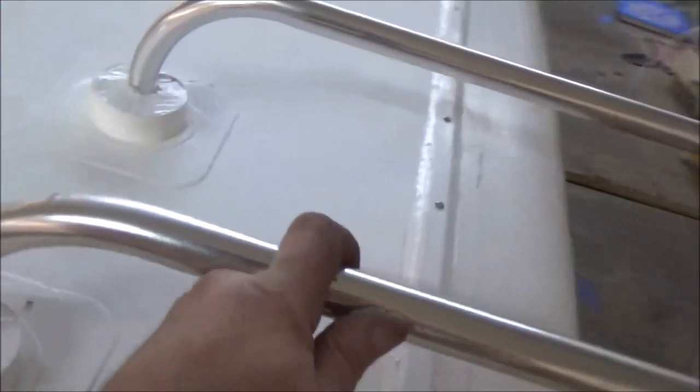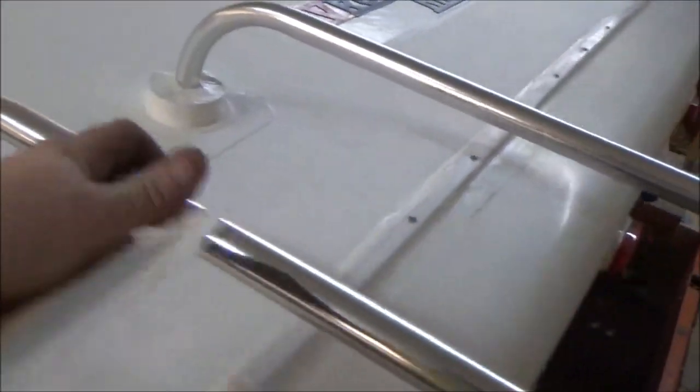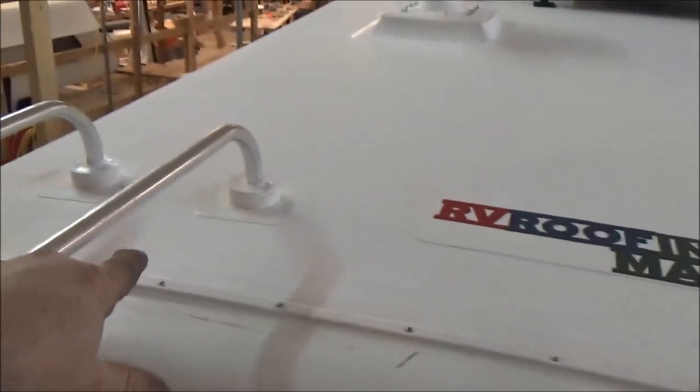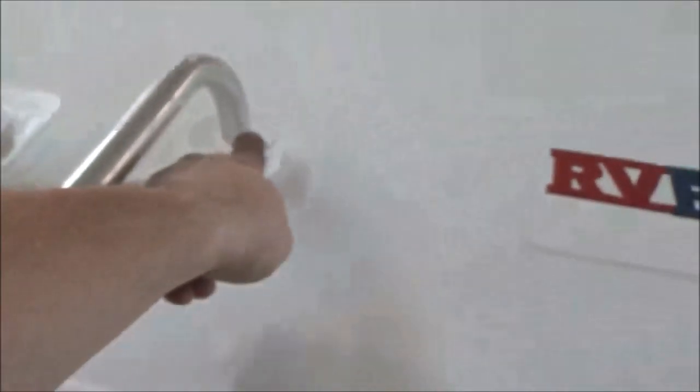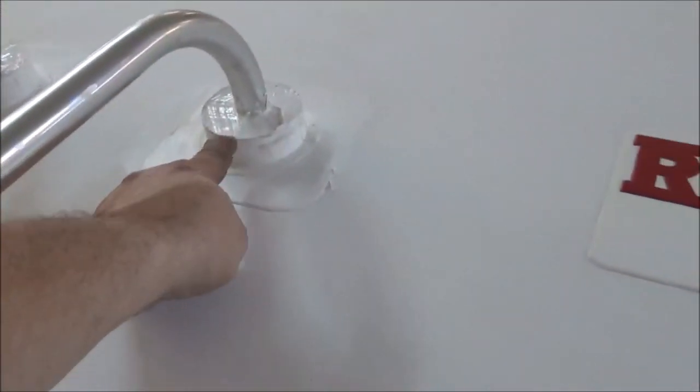These boots when you walk up on them are going to be nice and tight — they're not going to break like the other joints do. This is all heat welded and poured in there. The base is right here buried down — we've got an inch of pourable on top of that, which is a self-leveling type product.